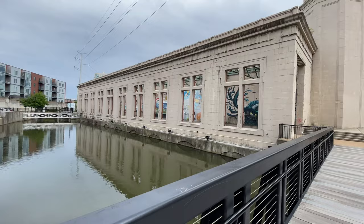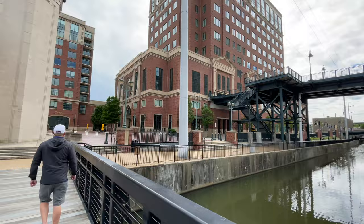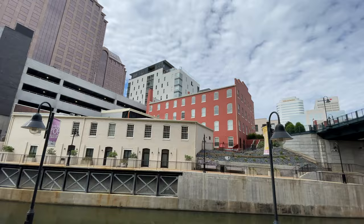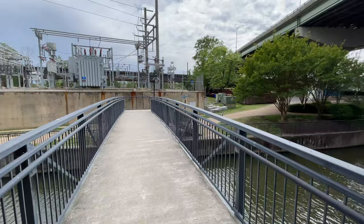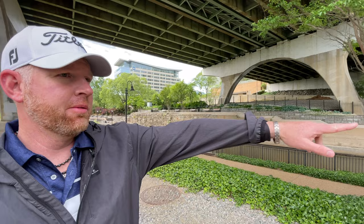Here we are standing on top of the canal. Right over here is going to be the river, and there'll be a couple of museums like the Civil War Museum coming up ahead. If you wanted a relaxing stroll, you could do this canal walk up and down here — you can see both sides of the canal, crossing back and forth.